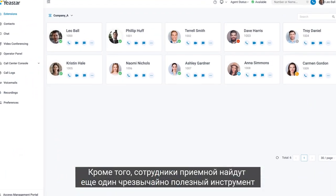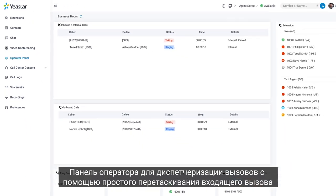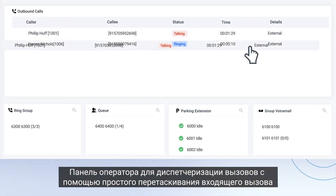Besides, receptionists will find another extremely helpful tool — the Operator Panel — to dispatch calls with simple drag-and-drop.